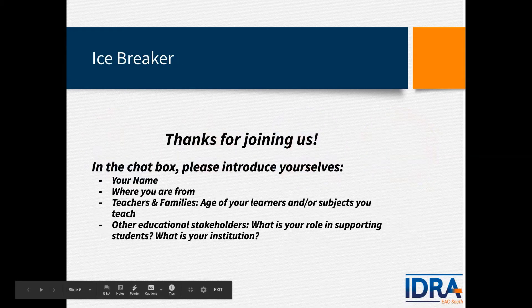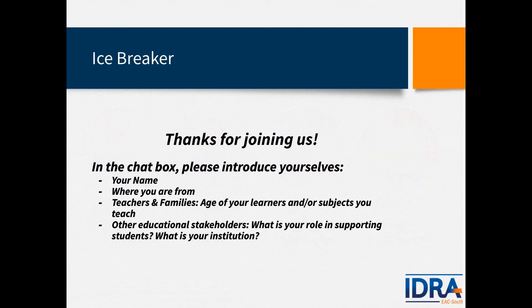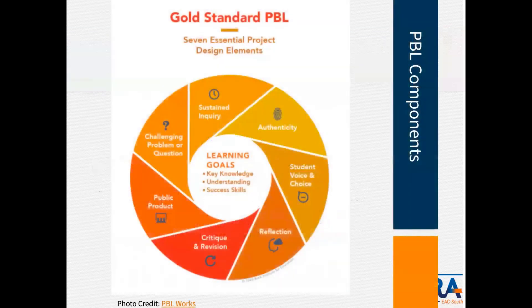I'd love for all of our awesome participants to introduce themselves through the chat box. Please click on the chat icon at the bottom of your screen and include your name, where you're from, whether you are a teacher or family member, the age of your student, and what subjects you teach. We have many people from other educational institutions from across the nation, so feel free to share your role and institution as well.